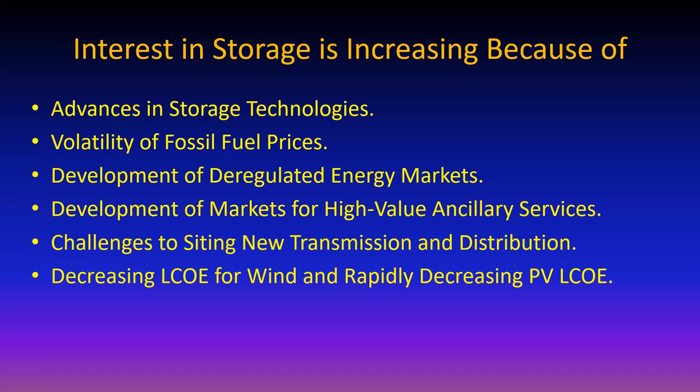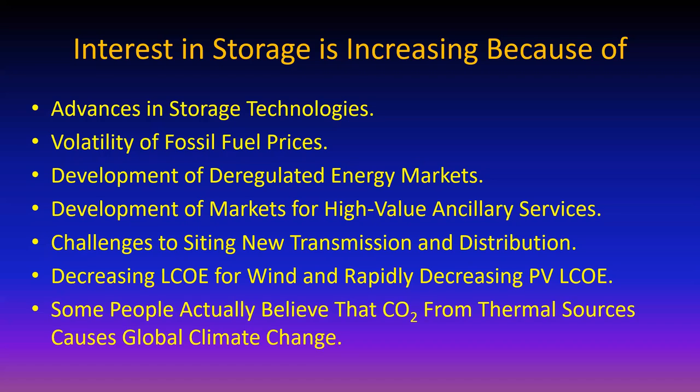We're looking at levelized cost of energy in the neighborhood of six cents per kilowatt hour for wind or solar over the total lifetime of the system. And some people believe that carbon dioxide from thermal sources causes global climate change - it's a big issue. I've done the math, which is one of the curses we engineers have. It's pretty clear that we've got to find another way regarding carbon dioxide, and that helps drive the market for renewables.